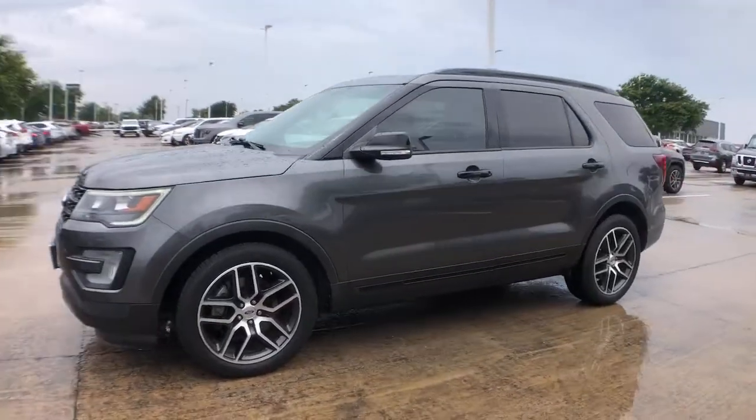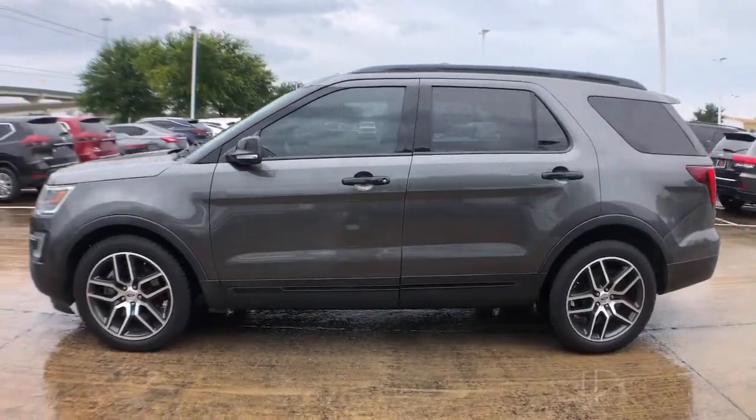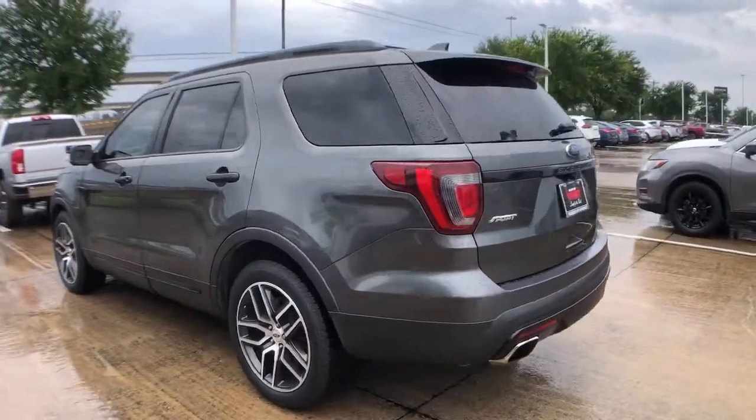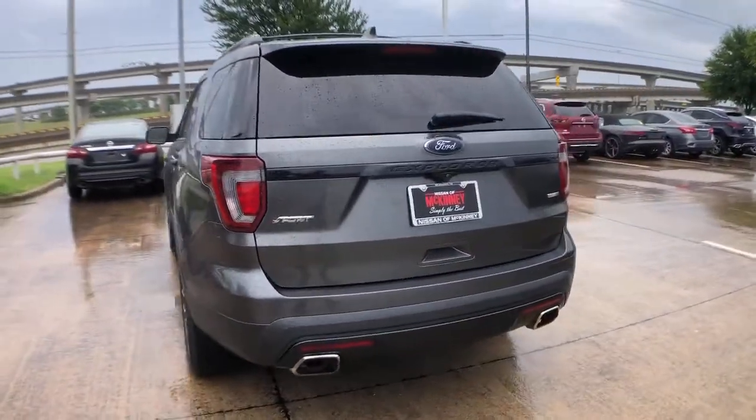Looking for your dream car? It could be the 2017 Ford Explorer. With less than 100,000 miles on the odometer, this vehicle stands out from the rest.